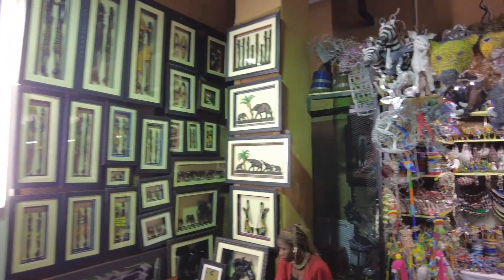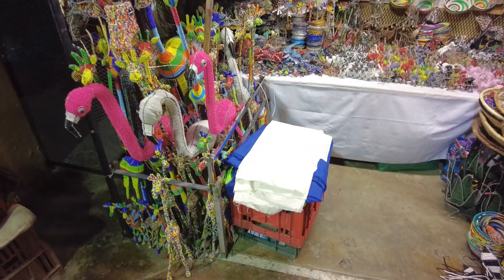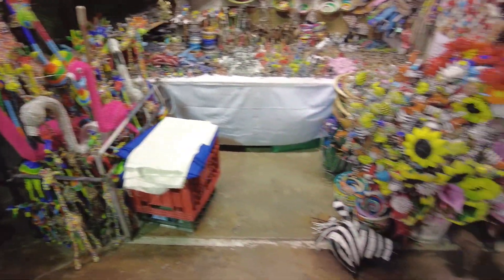Wow, look at this. I love these little beaded animals. My mom has got a giraffe like that in the garden.